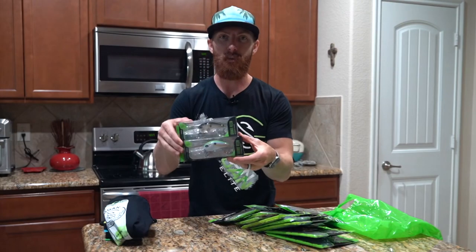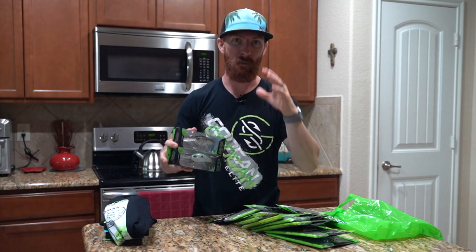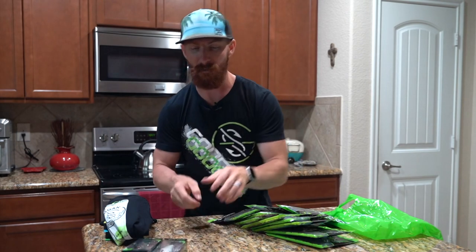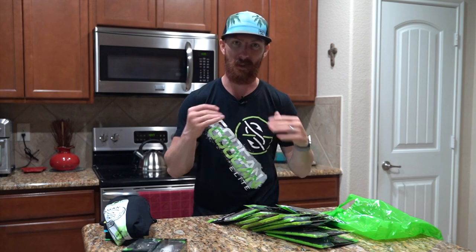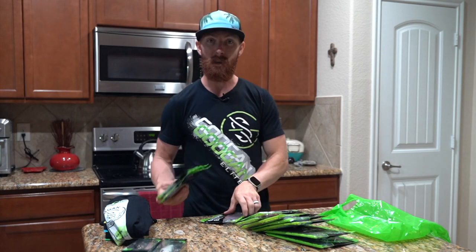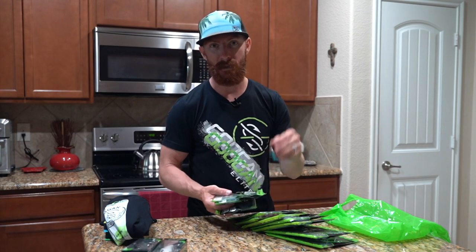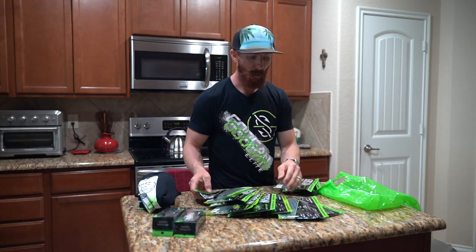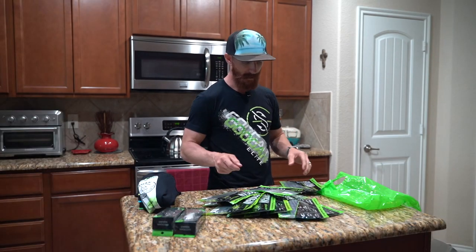We grabbed some Grande Recons. Ever since we got the boat, we're hitting some deeper waters and areas of lakes we wouldn't normally fish with kayaks. We're going to be doing some deep diving along the dams of these big lakes, or hitting fish suspended off points with crankbaits. Fall feeding time is coming and we are ready to provide the meals with the Grande Recons.